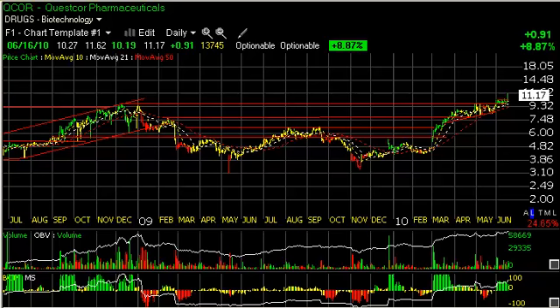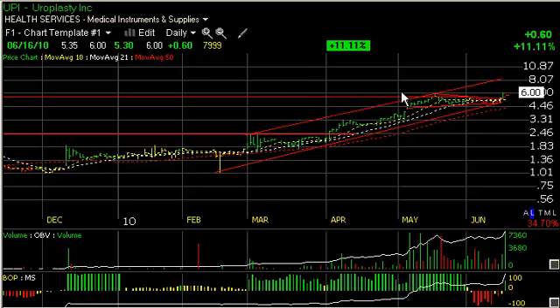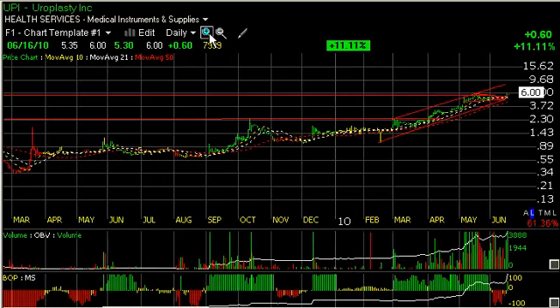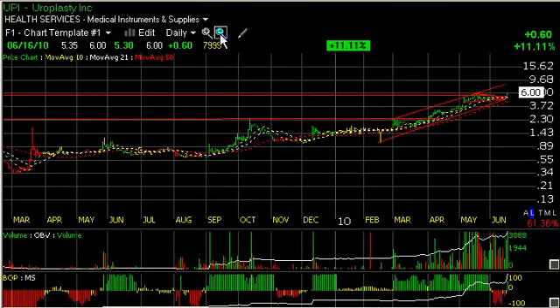And lastly, Europlasty, one of our other current portfolio positions, which popped today 60 cents, closing at the high for the day and breaking out of a six-week coil on volume of 800,000 shares. That's the heaviest volume all year, and as a matter of fact, the heaviest volume going back to September-October of last year. I'm looking for this to extend and I have a target at nine dollars — another 50% move from right here.